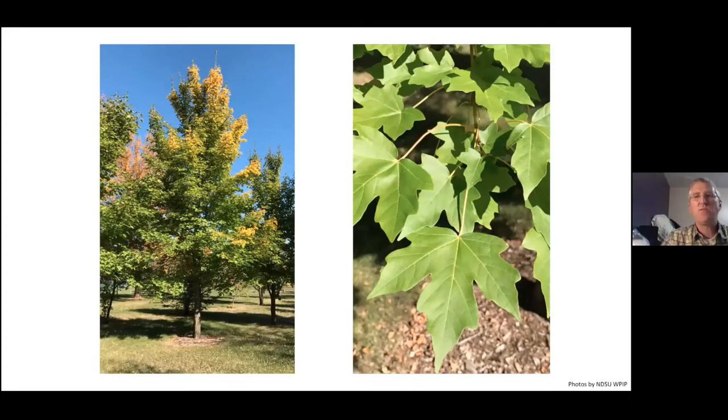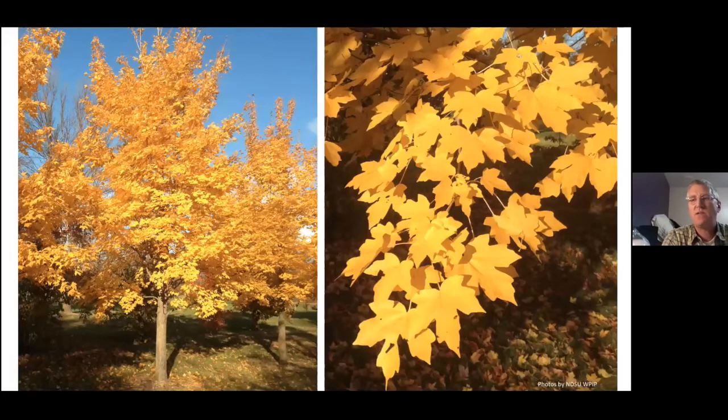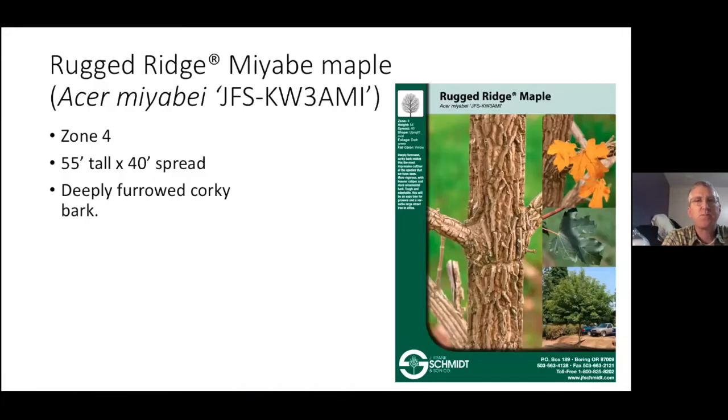Further selections of Miyabi maple have come in — now there's Rugged Ridge, selected more for its bark characteristic than anything else. It has a deeply furrowed corky bark that adds that extra seasonal component. Once it loses its leaves, it adds character through any season.